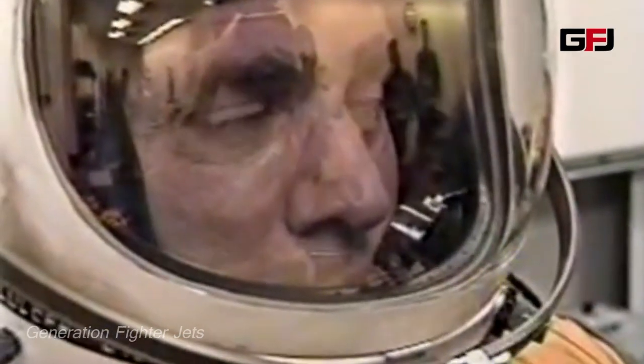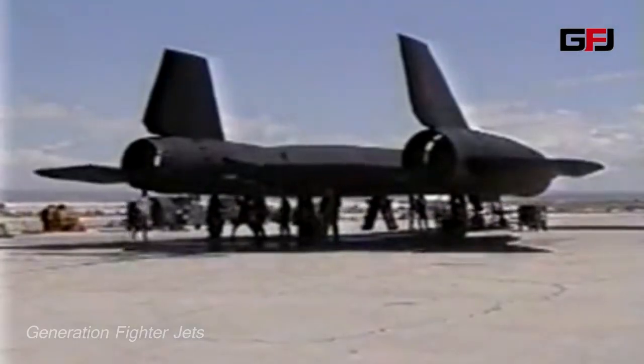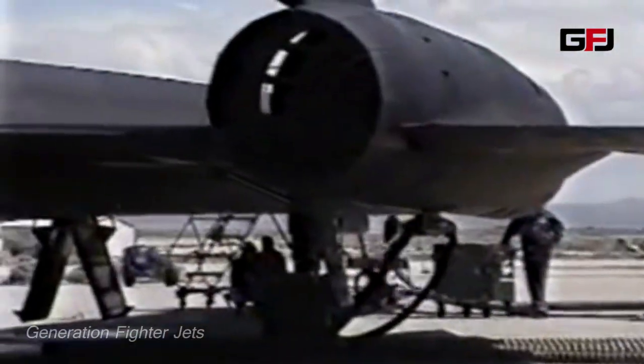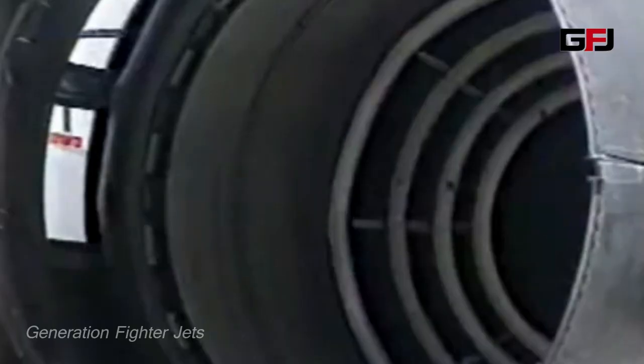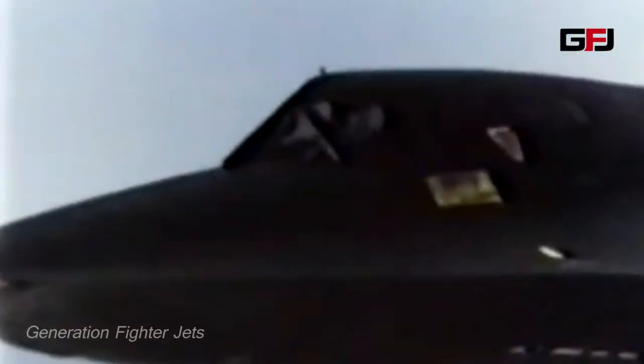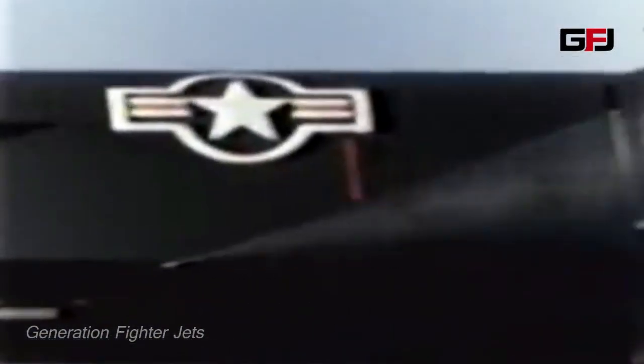This is how the Lockheed SR-71 Blackbird. The Lockheed SR-71 was an advanced, long-range, Mach 3 strategic reconnaissance aircraft developed from the Lockheed A-12 and YF-12 aircraft by the Lockheed Skunk Works. The SR-71 was unofficially named the Blackbird and called the Habu by its crews.